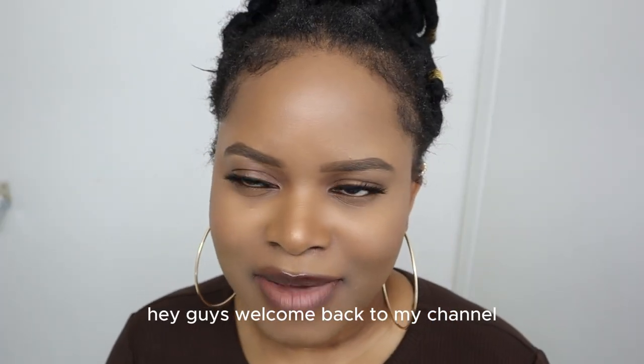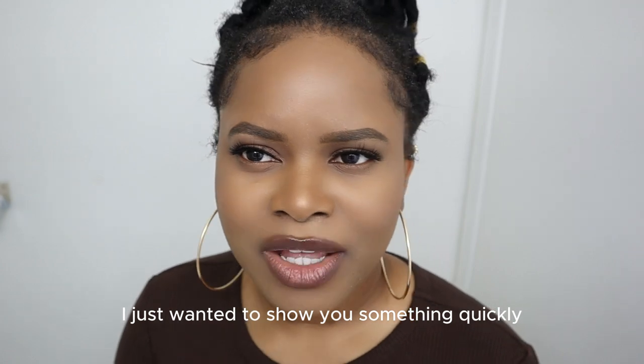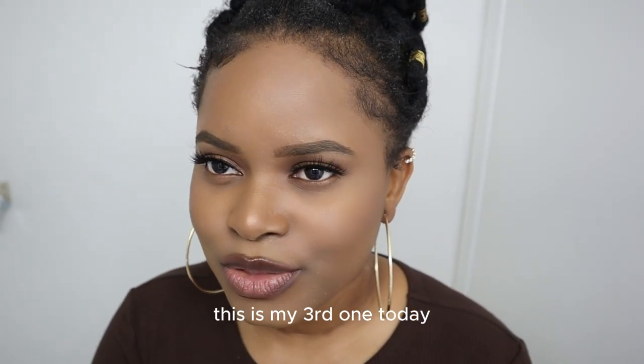Hey guys, welcome back to my channel. This is Ziggy Sandy. I just wanted to show you something quickly. I've filmed two videos — this is my third one today.